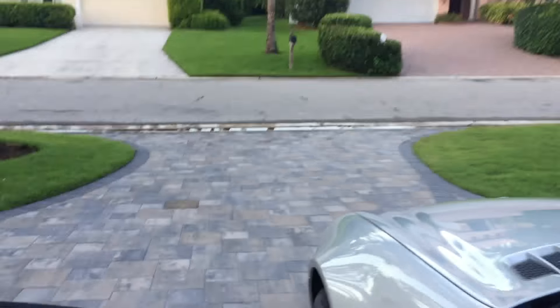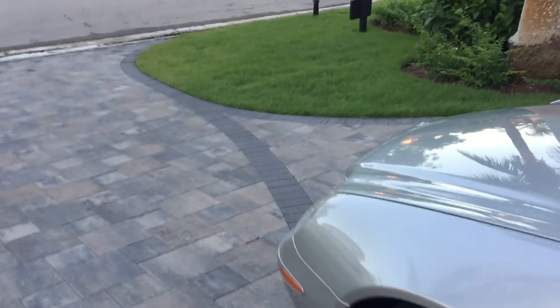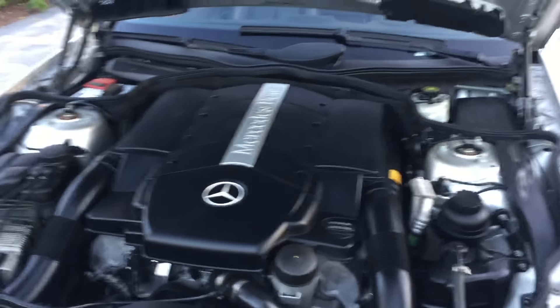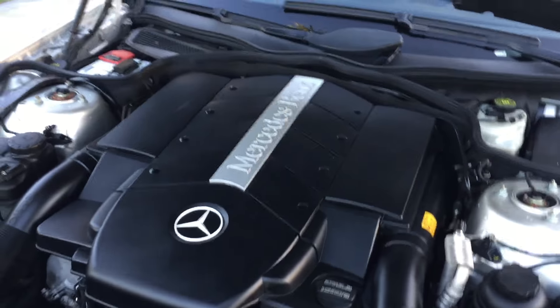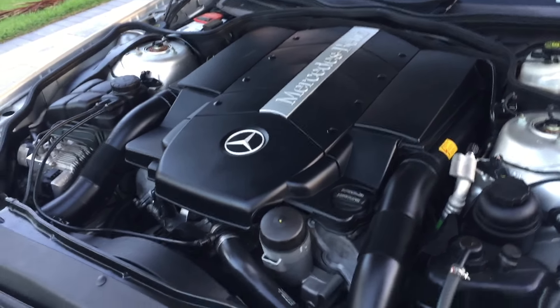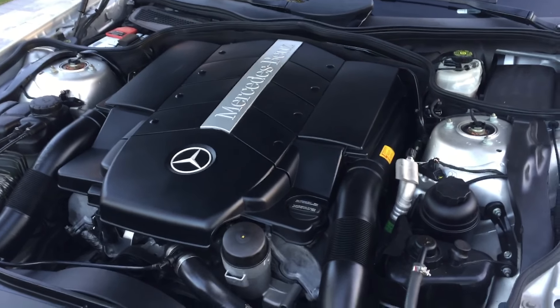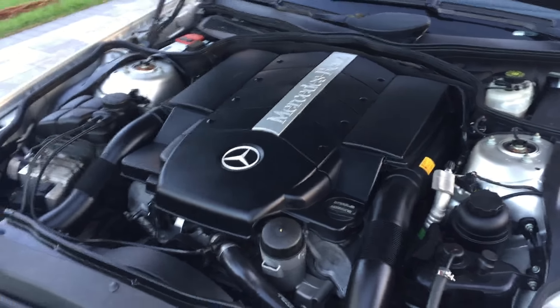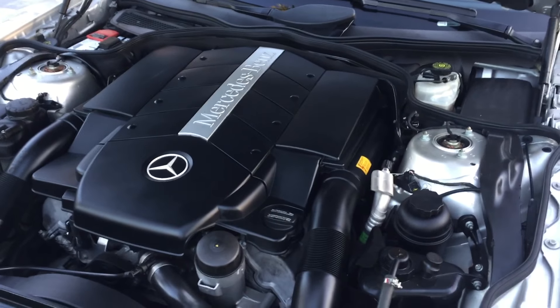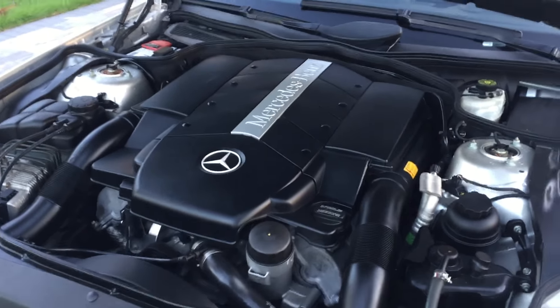Let me show you under the hood. In here we have a big German V8 — that's five liters, a little over 300 horsepower, very peppy, very potent, lots of torque, with a nice growl from under the hood. Hammer this thing and it responds. It's mated to a bulletproof five-speed automatic that shifts very nicely. On this low-mileage car, everything under the hood looks really good.